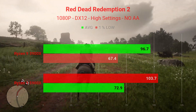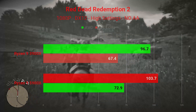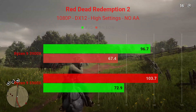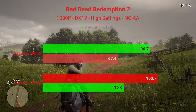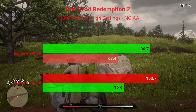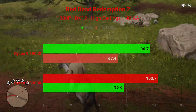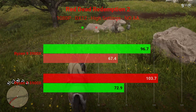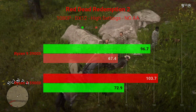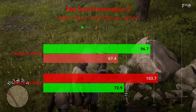Now we have Red Dead Redemption 2, starting at 1080P. Tested in DirectX 12 with high settings and no anti-aliasing. The Ryzen 9 3900X had an average of 96.7 FPS and 1% lows of 67.4. The Ryzen 9 5900X had an average of 103.7 FPS and 1% lows of 72.9 — a decent uplift, but looking at gaming benchmarks so far, the upgrade might not be worth it if you already have a 3000 series processor and only do gaming.